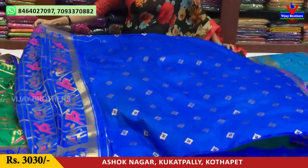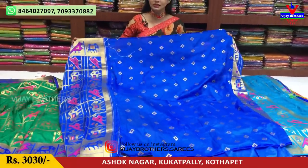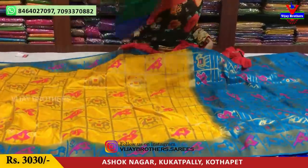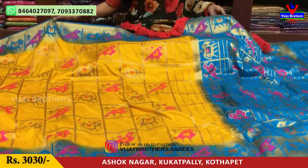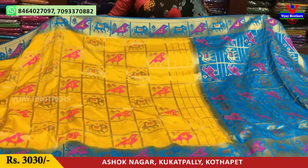The cost is Rs. 3030. The next one is also available. Have a look at the color of this one as well.